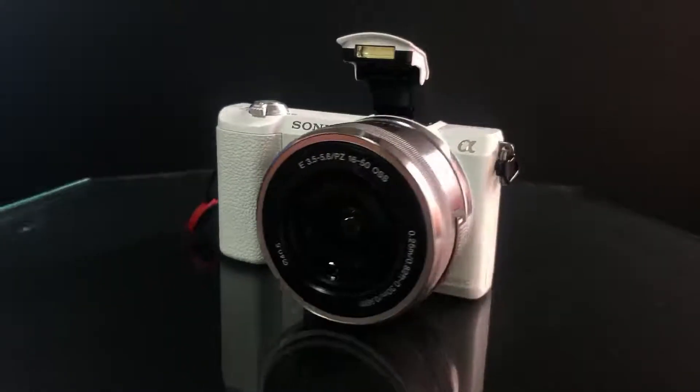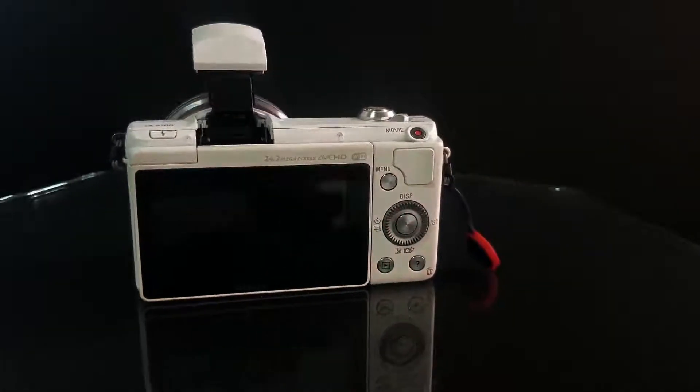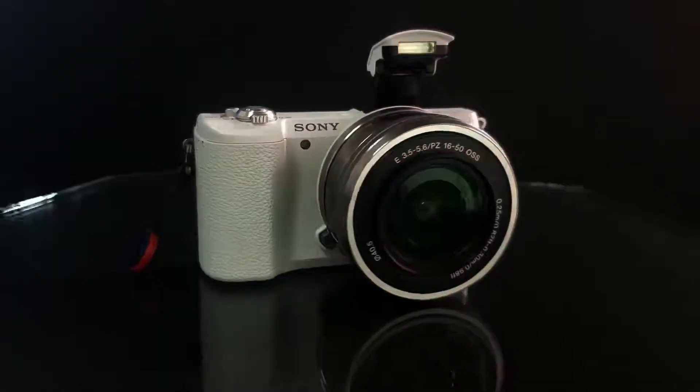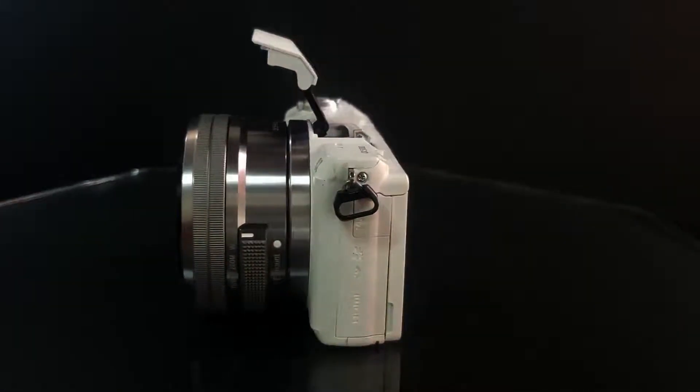The modern cameras — the reasonably good ones like this one, the Sony Alpha 5100 — it's about 24 megapixels, which is good. Especially if you want to print your photos and you want bigger prints, A3 size, A2 size, or even banners, then you have to look at 45 megapixels and 100 megapixels to get the details in the prints.